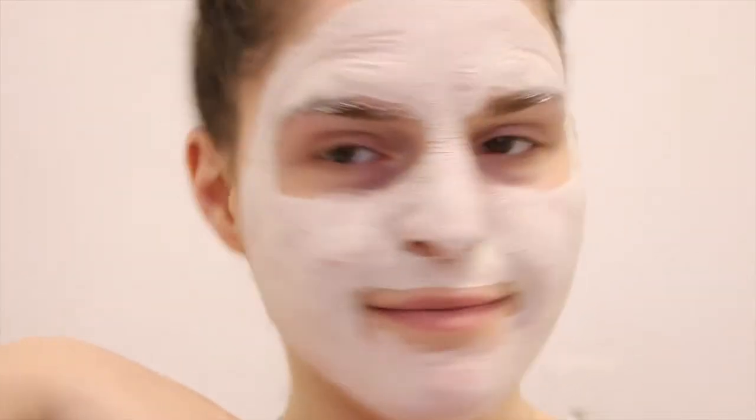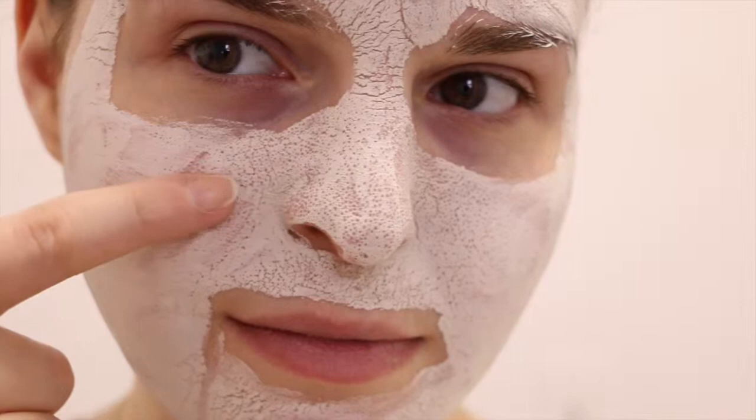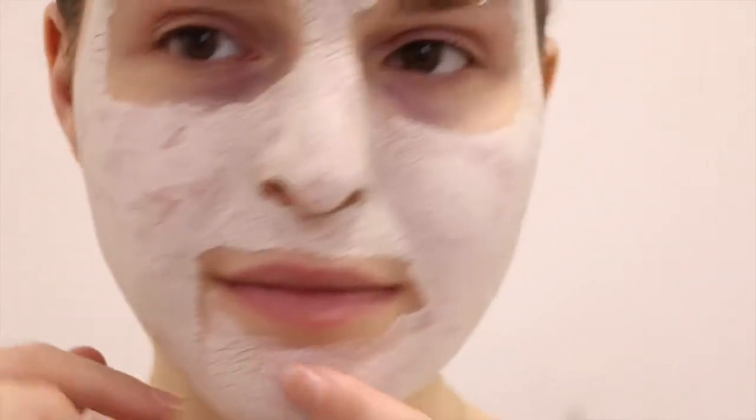I apply it and do a little dance — can anyone relate to this? I could not move my face at this point of the video, but look how well this mask has purged my pores. You can see every single pore on my face. It's so gross, but so good.